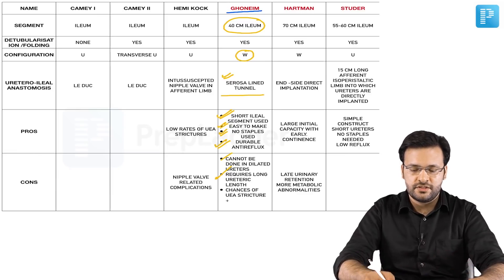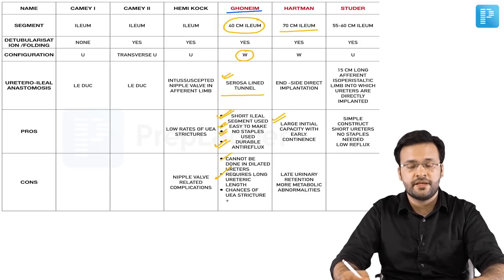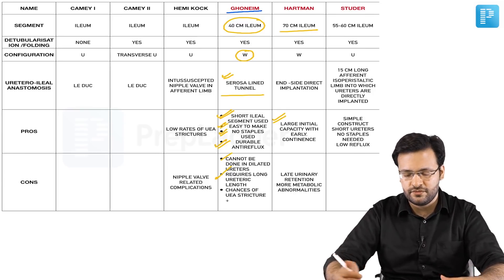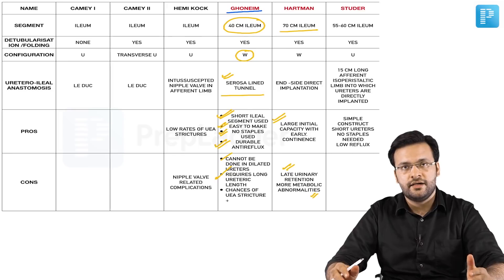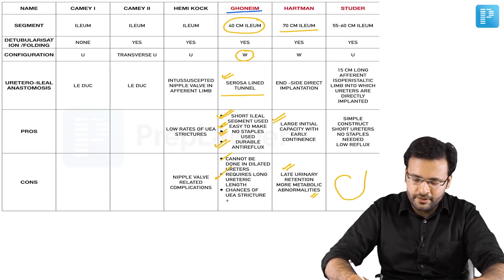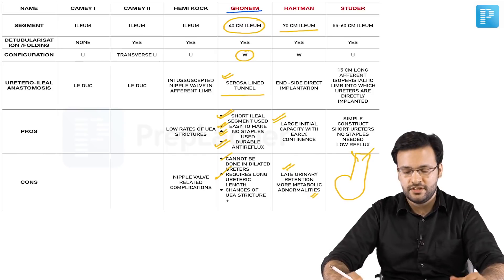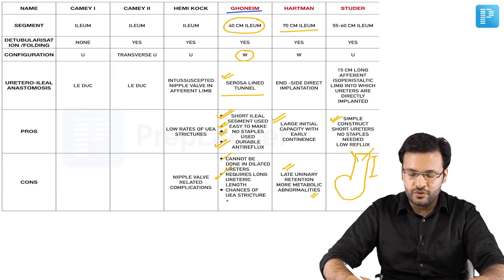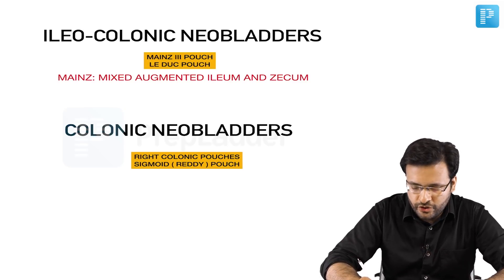The Hautmann bladder uses 70 cm of ileum. Because of its large initial capacity, return of continence is higher, but chances of late urinary retention are also greater. Metabolic abnormalities are higher due to the larger ileal segment. Studer's modification introduces a 15 cm afferent limb where ureters are reimplanted, which bridges gaps for shorter ureters and reduces reflux into the upper tracts.